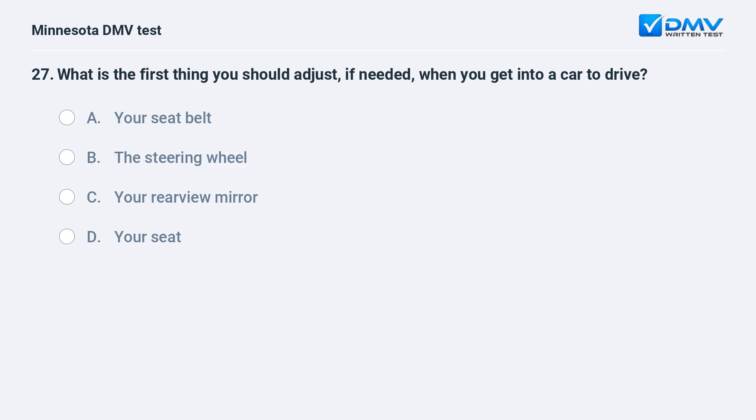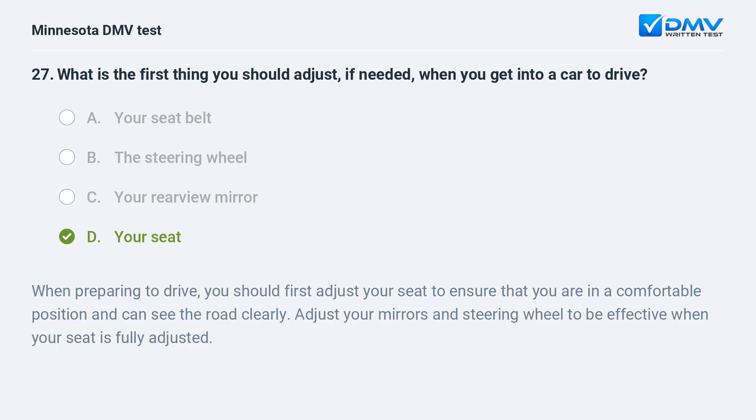What is the first thing you should adjust if needed when you get into a car to drive? A) Your seat belt, B) the steering wheel, C) your rearview mirror, D) your seat. D, your seat. When preparing to drive, you should first adjust your seat to ensure that you are in a comfortable position and can see the road clearly. Adjust your mirrors and steering wheel to be effective when your seat is fully adjusted.